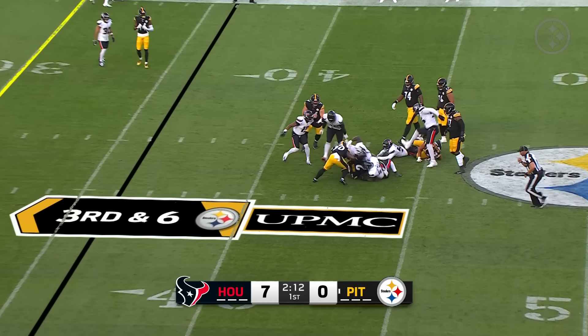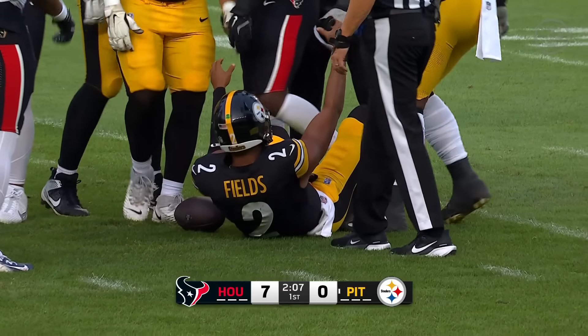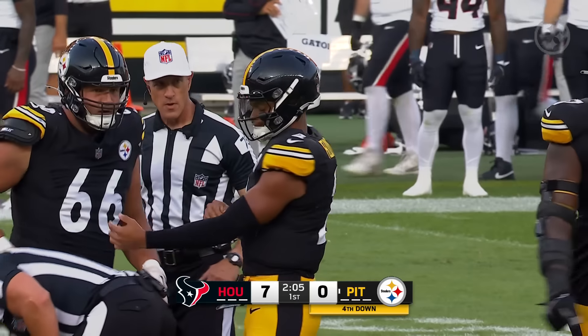This time Fields is under pressure. He's going to go down in the pocket. Good pressure by the Texans right there, and that results in another loss. There have been several of those so far — seven yards this time.